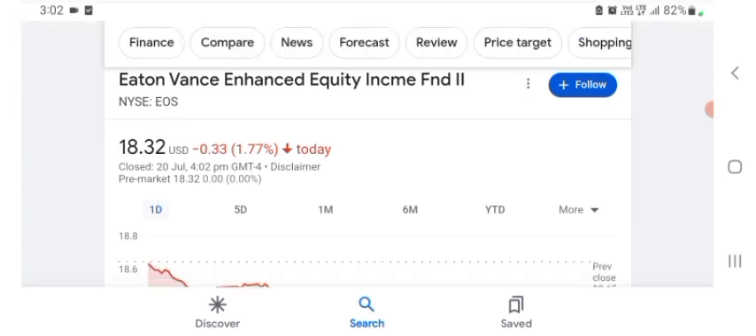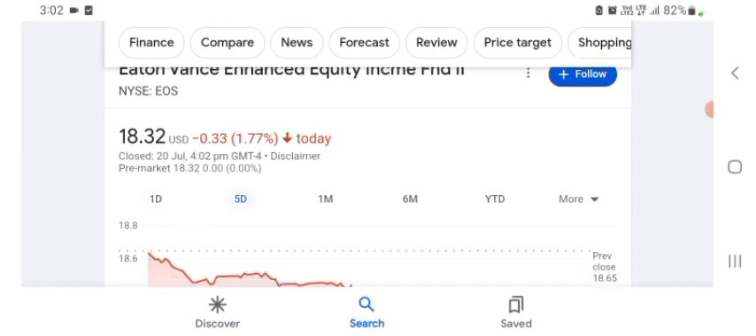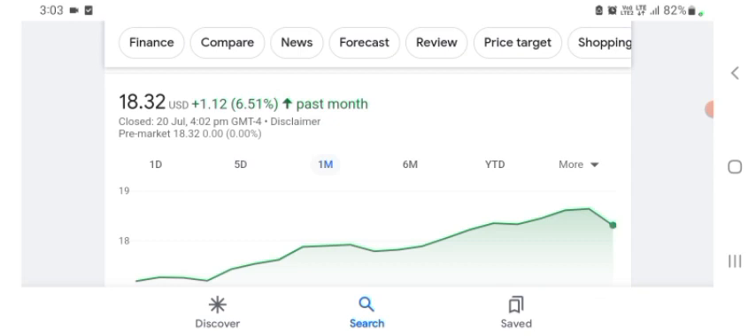Looking at the financial chart: the stock was trading at $18.32 US dollar with 1.77% negative in a day. Five days before, the stock was trading at 1.77% negative in a day. One month before, the stock was trading at 6.51% positive in a day.